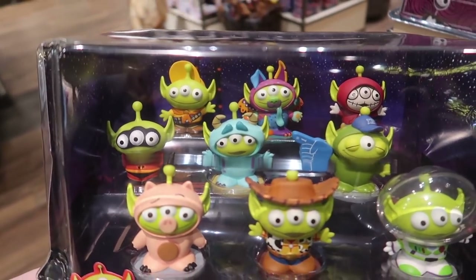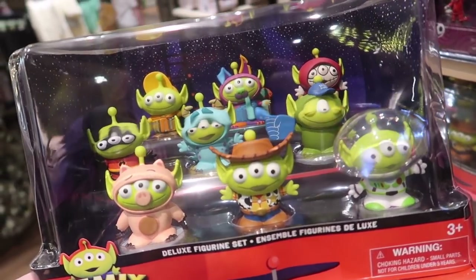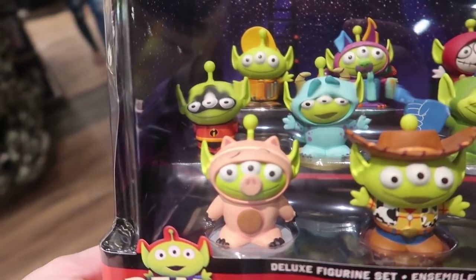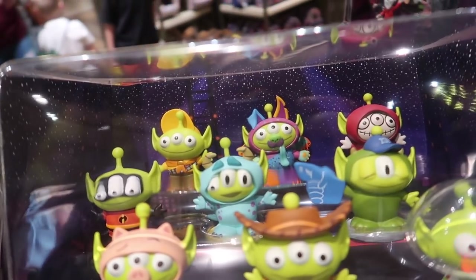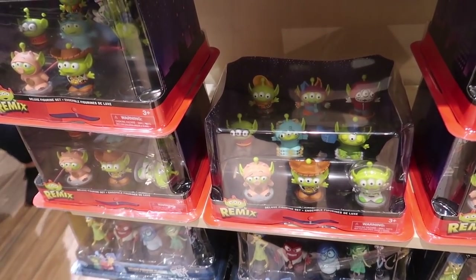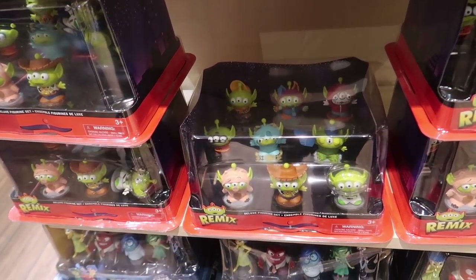Oh my gosh, how cute are these? These are the Toy Story remixes — it's the little green aliens dressed up as characters from the different movies. And look at the one as Dante — that's amazing. This is a set of nine figures for $27.99.